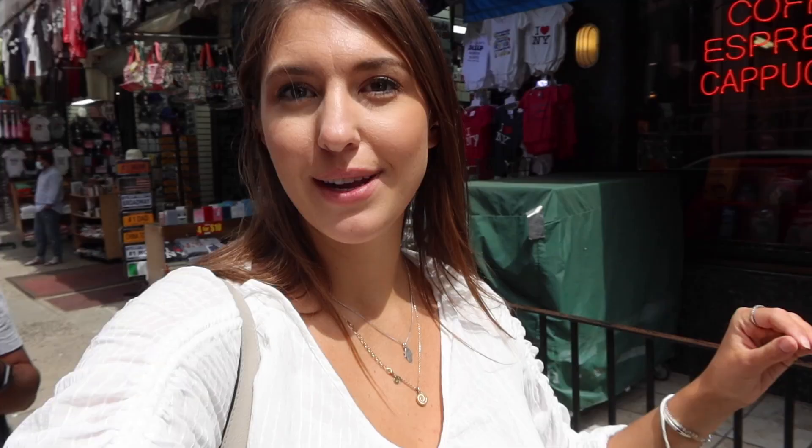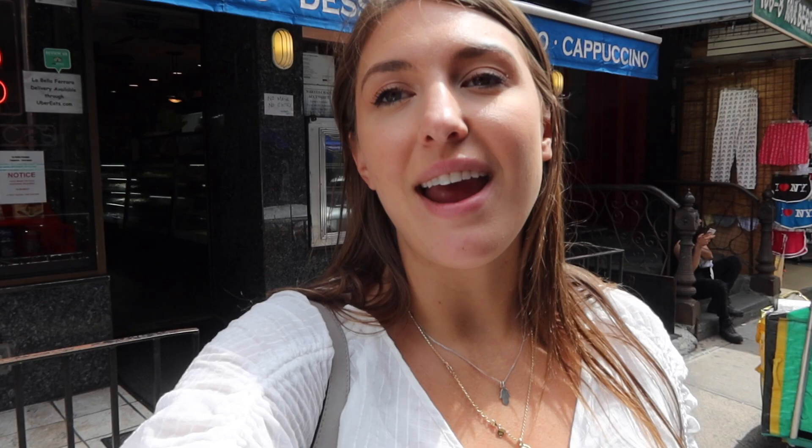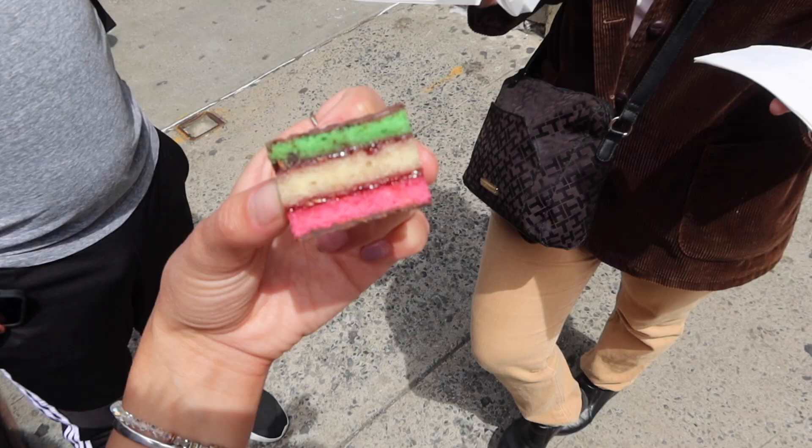We are at our last stop: Ferrara Bakery, and we are trying Italian rainbow cookies. They were made in America and are really hard to make at home, so I'm excited to try the efforts of other bakers. You can find most of these stops along Mulberry Street — it's such an iconic part of New York City and this tour has been so much fun.